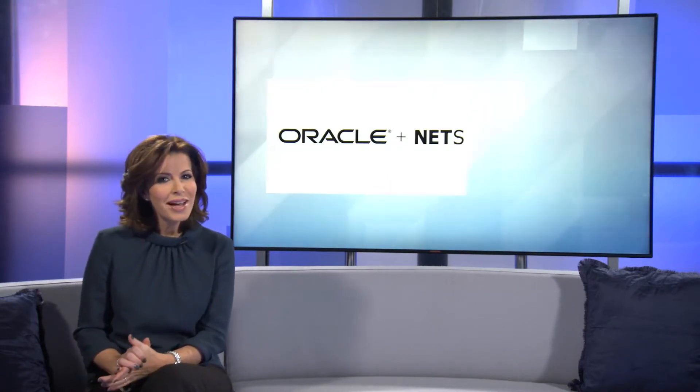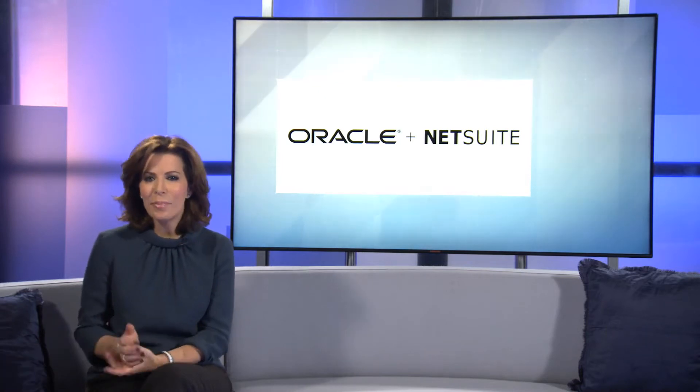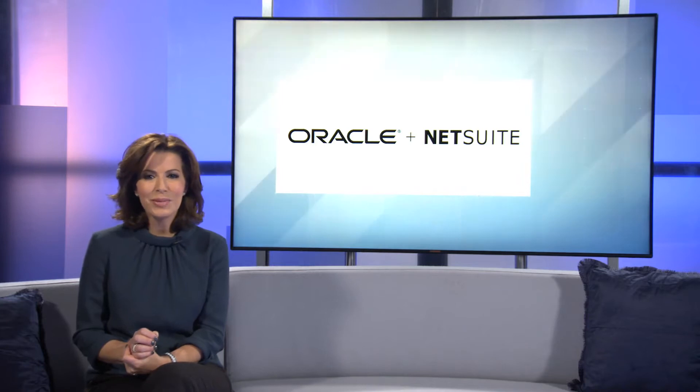In many ways, it's a great problem to have your business growing faster than your business systems can keep pace with. Oracle NetSuite overcomes the problem, providing a fully scalable cloud-based business management system that grows with your business.